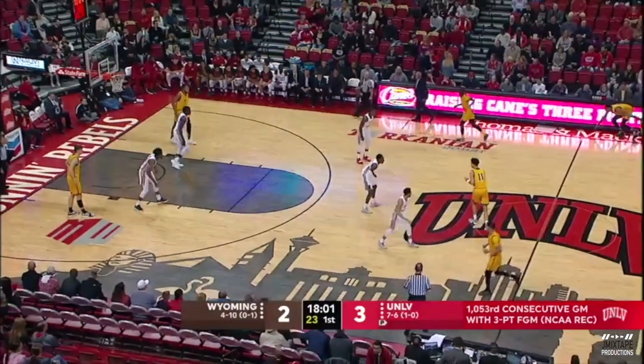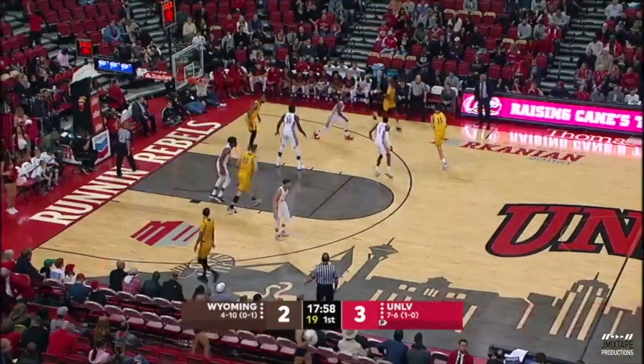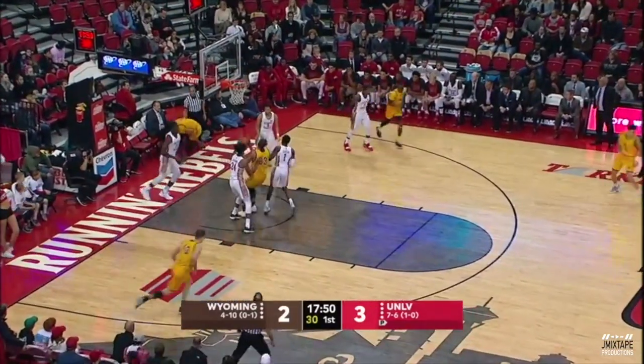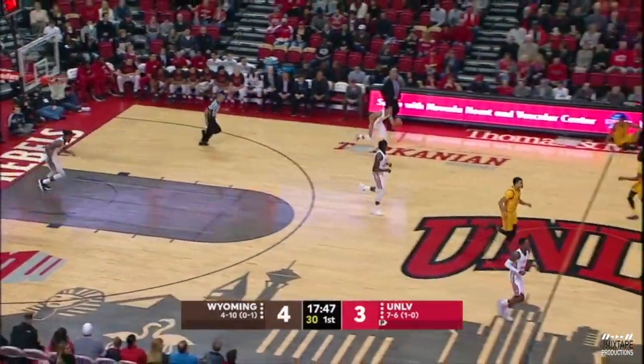Seeing some changing defenses by UNLV as well — zone press, man-to-man. Look for them to run some zone as well. James into the lane and he lays it off the window — four points early for the all-conference preseason selection.